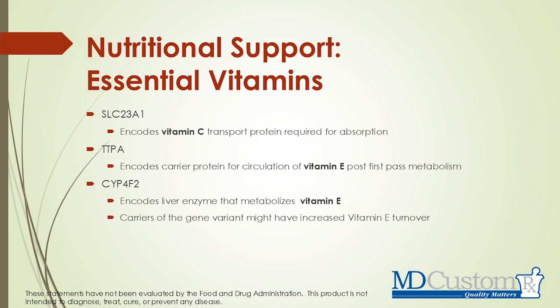The next part of this test we offer at the pharmacy looks at essential vitamins. There are certain genes — you can read the slide and pause it — but we're looking at vitamin C transportation, vitamin E metabolism and circulation, and seeing if your liver can properly manage vitamin E. Magnesium is also something important: we need proper magnesium levels for mitochondrial function and energy. Selenium is also included in this test, and it's really important in helping with thyroid function.